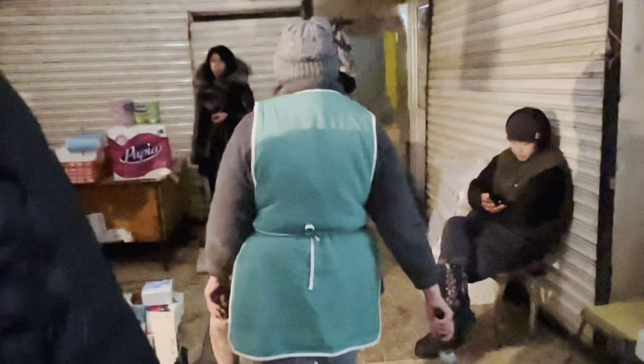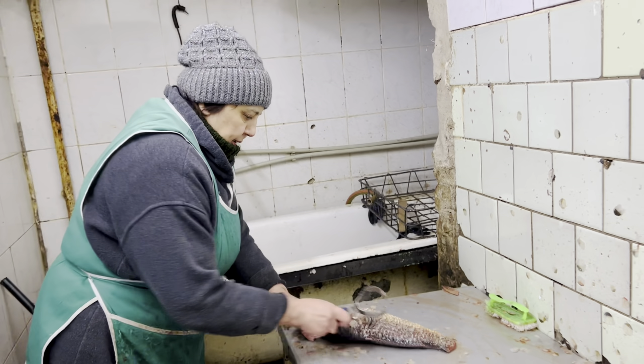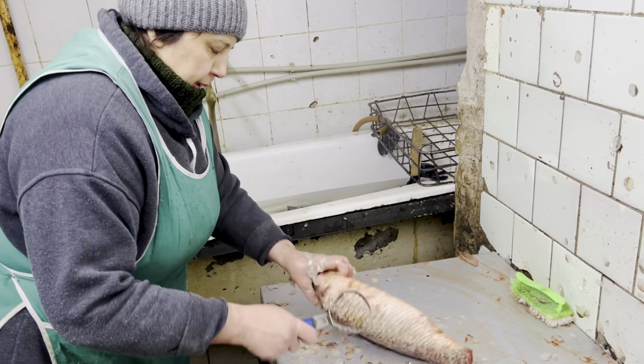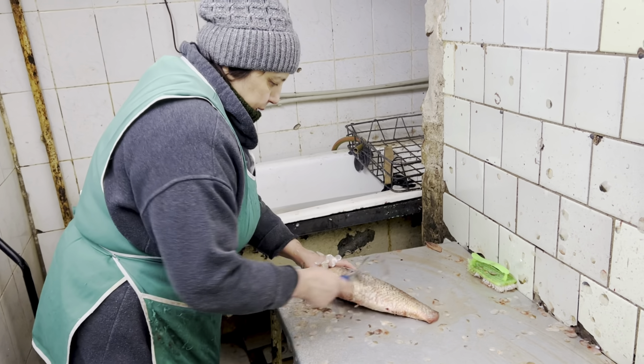We are going to get the fish scaled. This is called the fish scales section — the farmer here does the fish scaling. They are going to show me how the scales are done and I will show you in my video.